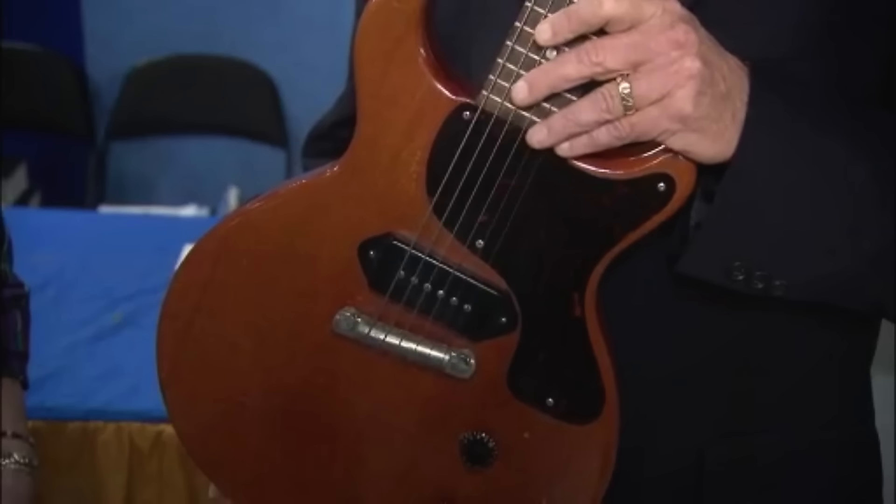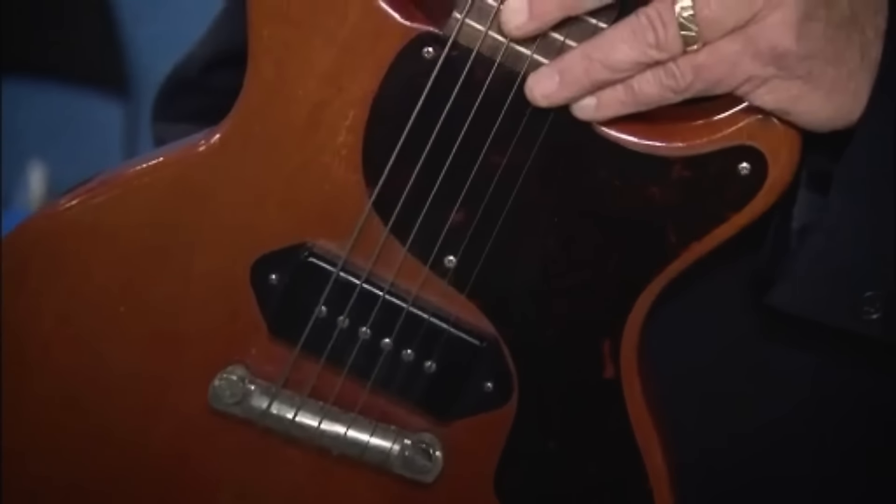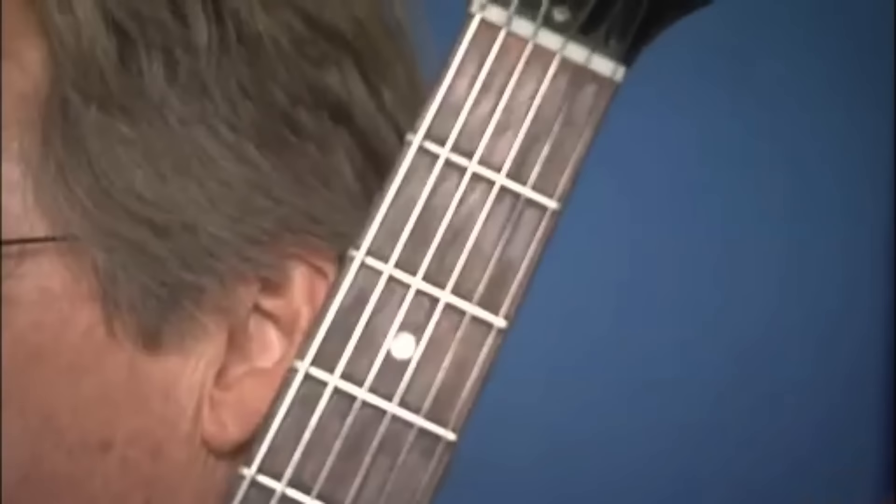The guest brought a guitar she purchased from a young kid in the 1960s for $85. The guest's intention was to play and record with his dad, who had a violin.